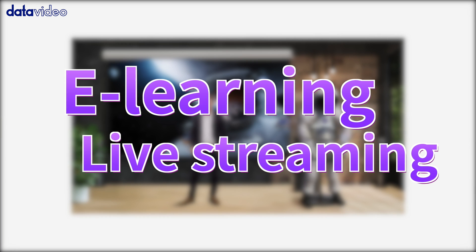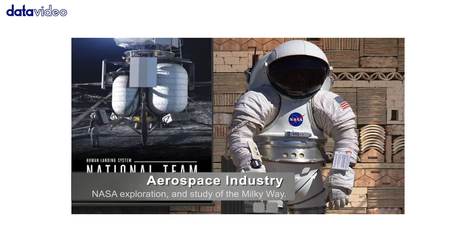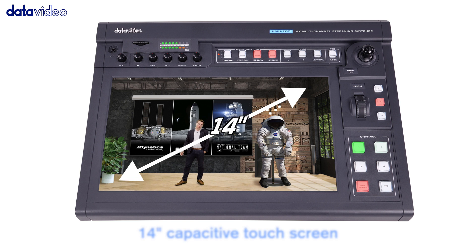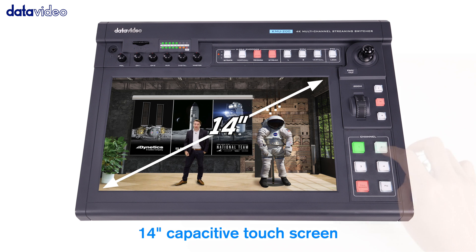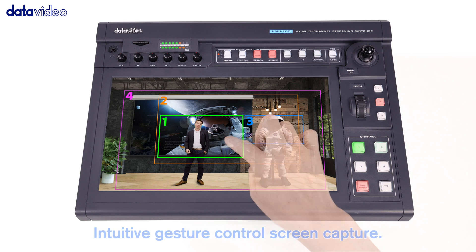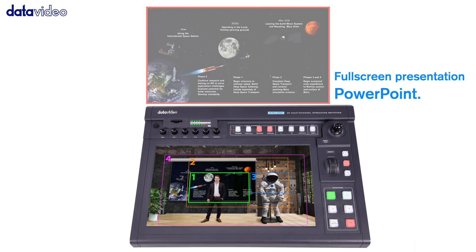It can be easily realized with just a single camera. KMU-200 can also perfectly be used for distance learning, as it features live streaming and directly usable recordings on an SD card. With a 14-inch capacitive touch screen and intuitive easy production controls, any teacher at school can easily become an expert in video production.